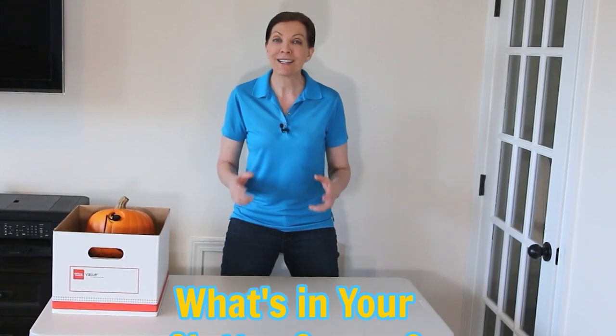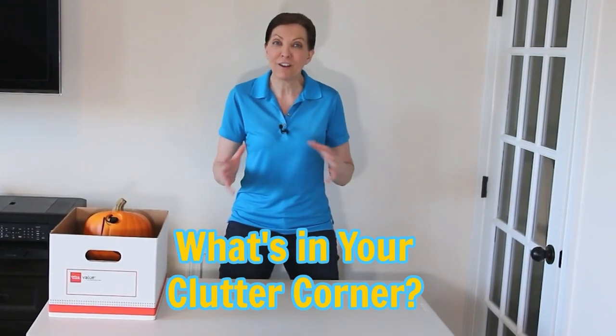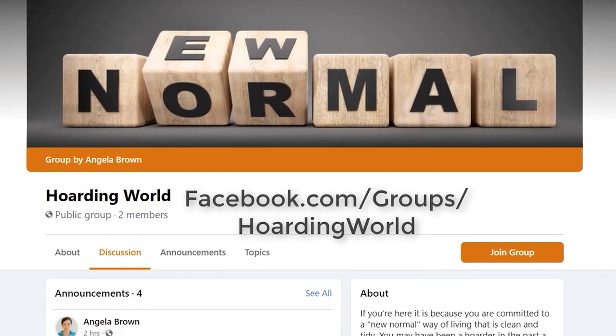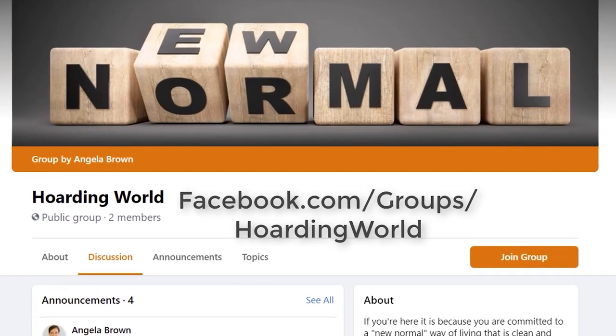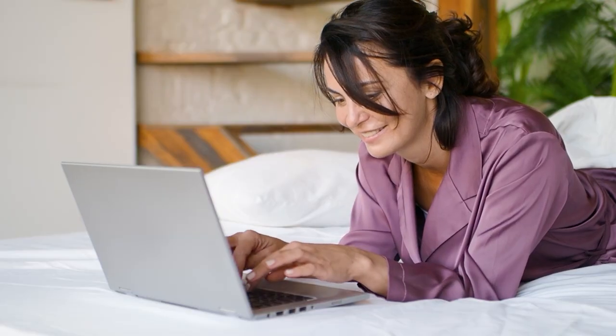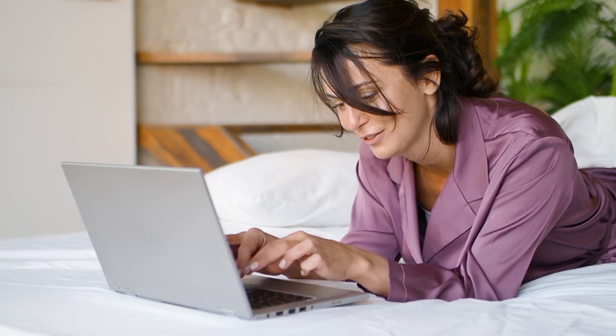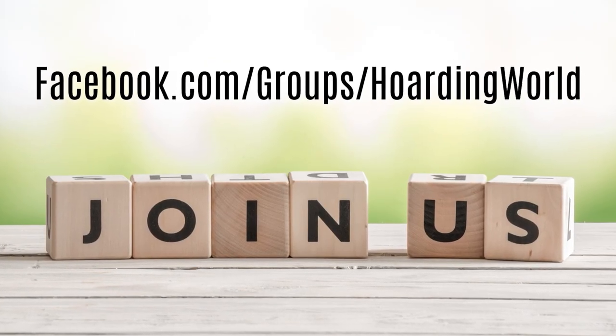Thank you so much for joining me here today in my clutter corner. I'm super excited to help you create your own, where together in the notes below we'll work through all the different things you have — different items, different boxes of stuff — and create new rules to help you change your relationship with stuff. We also have a group called Hoarding World. You don't have to be a hoarder to participate — it's a great place to upload before and after pictures and meet people working through their relationship with stuff. Come join us; links are in the show notes. Until then, leave the world a cleaner place than when you found it.